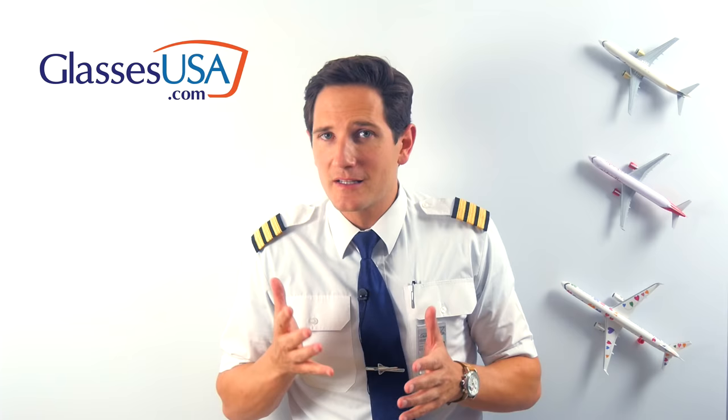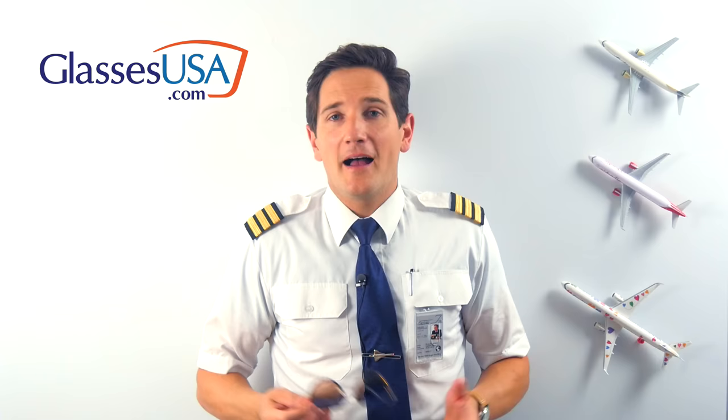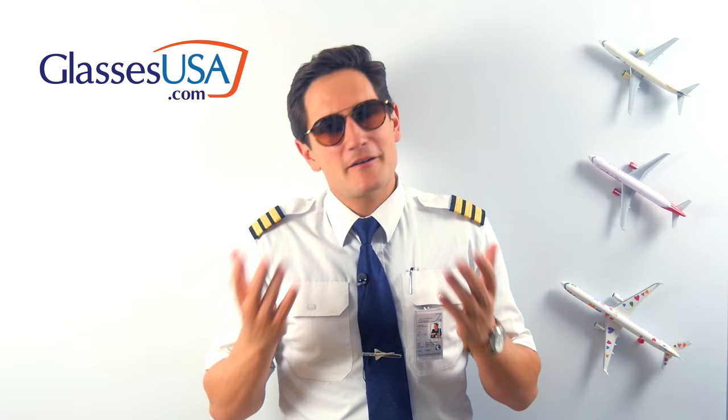Don't forget to check out the glassesusa.com link in the description below. By cutting out the middlemen, glassesusa.com offers prescription glasses at up to 70% off retail price. We all know how expensive aviation equipment can be, and you'll be amazed how much cheaper their in-house brands or designer brands are. I got myself these great-looking Ray-Bans, the 42-53s — obviously not for flying, but I want to arrive in style as I meet up with my friends.